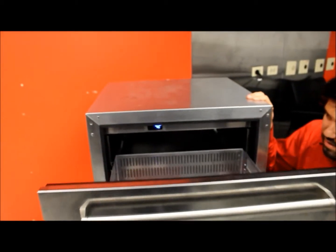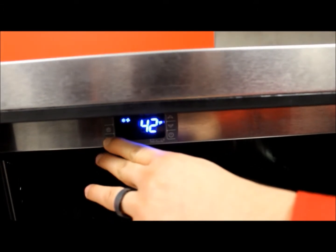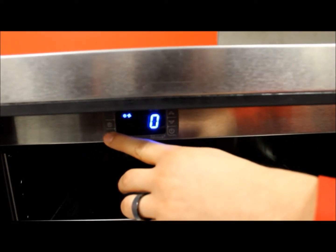Our freezer here is currently at 42 degrees because I recently turned it on, but it's set to zero. We can turn the temperature up or down depending on how cold we need it or what product we're holding in it.